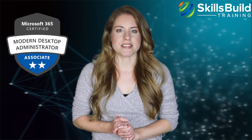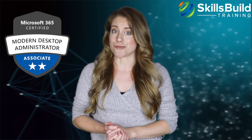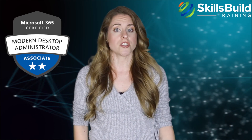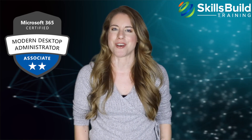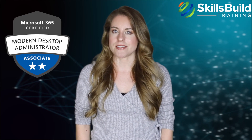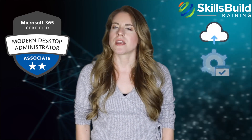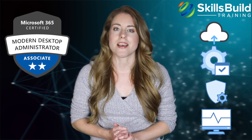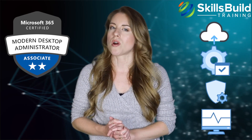The Microsoft 365 Modern Desktop Administrator Associate is a mid to advanced level certification that falls under the Modern Workplace category of Microsoft certifications. This certification tests and validates skills related to deployment, configuration, security management, and monitoring of devices and client applications in an enterprise environment.